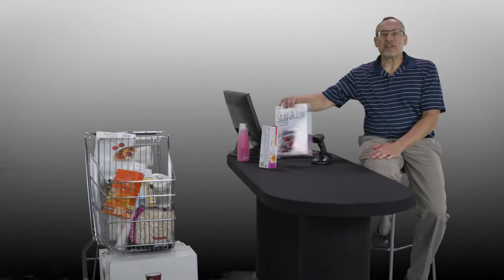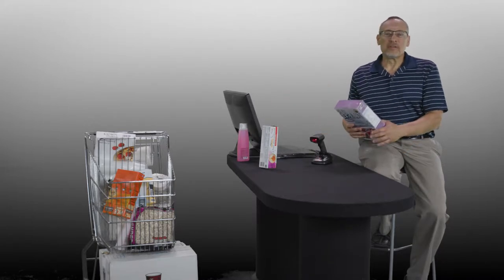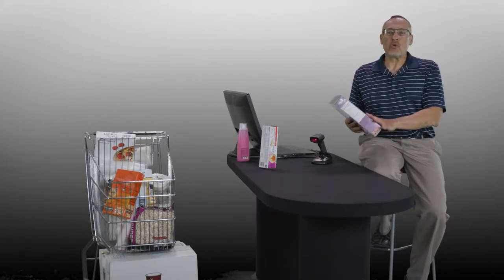With Digimark barcodes, cashiers don't have to worry about aligning the scanner to the barcode. The barcode is invisible, but it's all over the product. With Digimark, I can scan anywhere on the box.